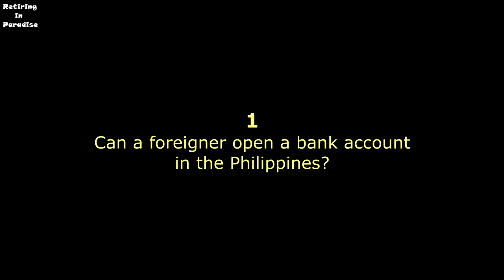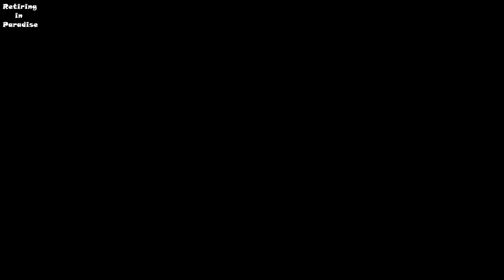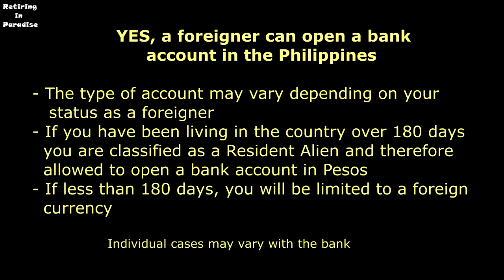The first thing we're going to look at is: can a foreigner open a bank account in the Philippines? Yes, a foreigner can open a bank account. The type of account may vary depending on your status as a foreigner, whether you are a tourist or a permanent resident. If you've been living in the country over 180 days, you are classified as a resident alien, even if you are a tourist, and therefore allowed to open a bank account in pesos. But if you are here less than 180 days, it will be limited to a foreign currency account.